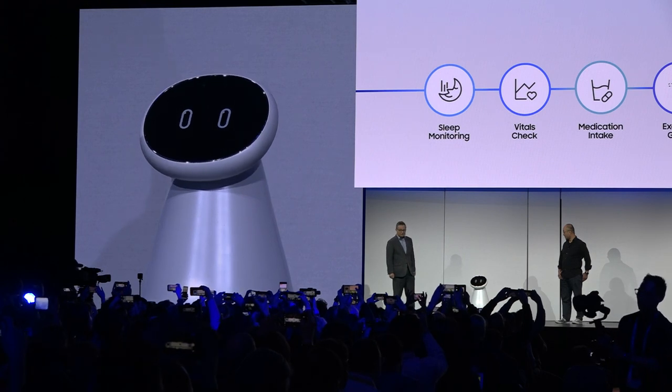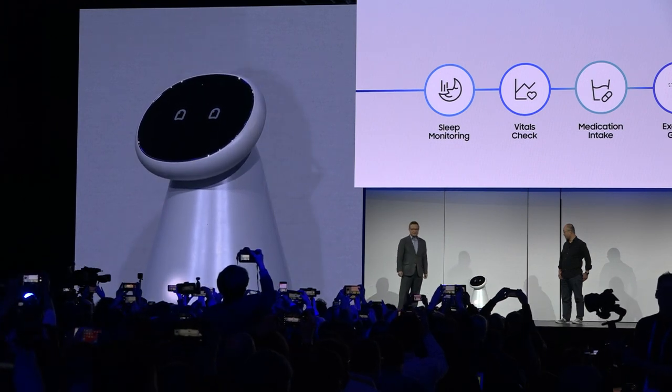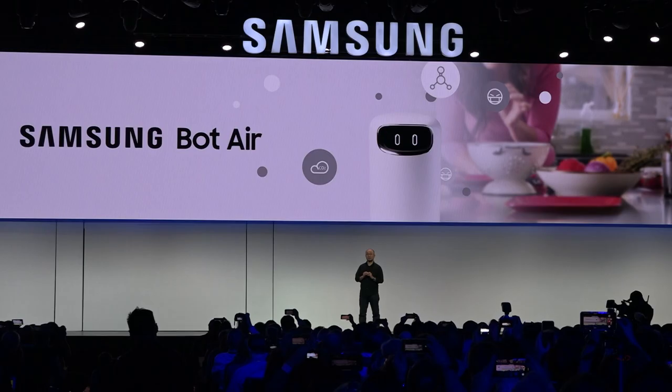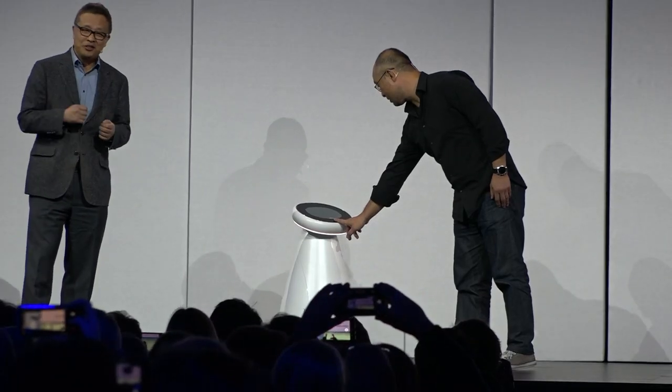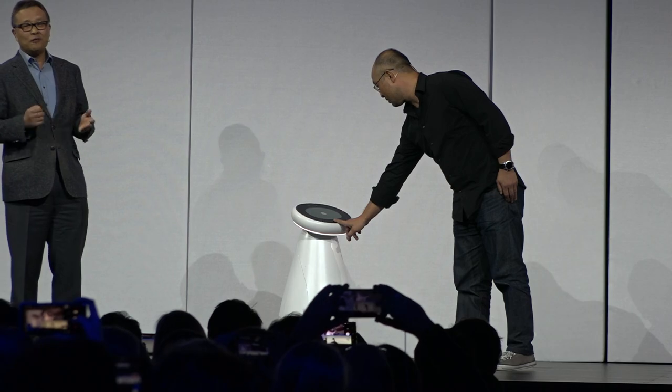Samsung closed their conference by announcing their new set of robots, including Samsung Bot Care, Bot Air, and Gems. They monitor health and vitals, measure air quality, and improve user mobility. We're focused on technology that lets you do more of what you love and help those whom you love.